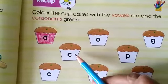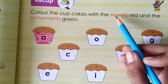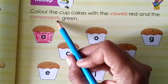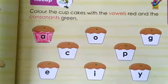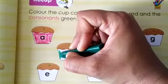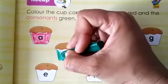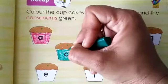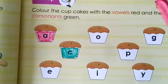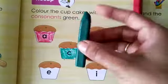The next cupcake — what letter is written in it? It's C. So C is a vowel or a consonant? C is a consonant. So we are going to colour it green. We take green colour and we colour this cupcake green. So in the same way you will do it. You will take these two colours — green and red — and colour all the vowels with red and all the consonants with green.